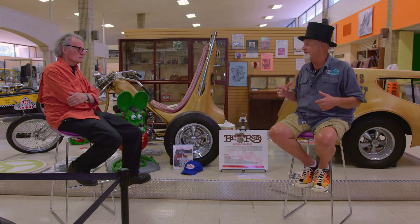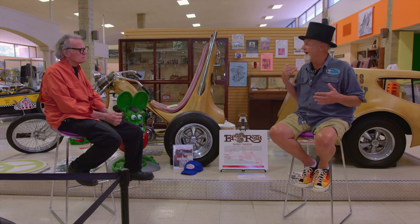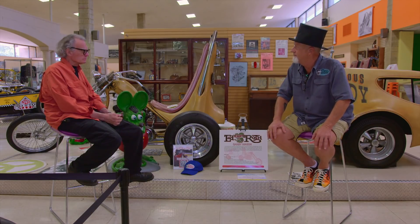Unfortunately a Maywood cop's kid got killed on one of our V8 trikes, and so that's when my mom kind of put the kibosh on the V8 trike kids.